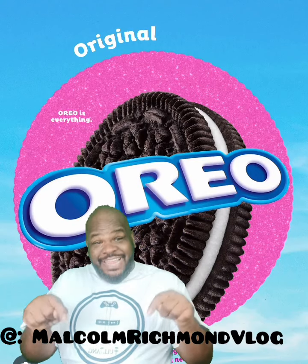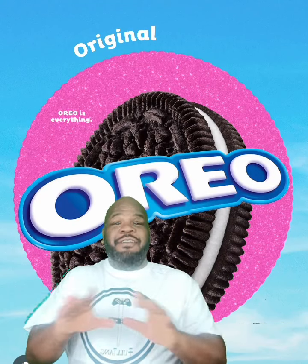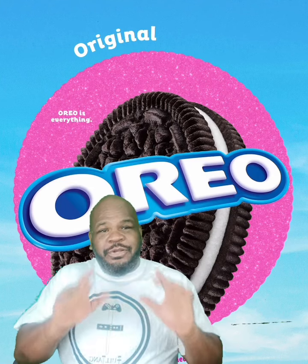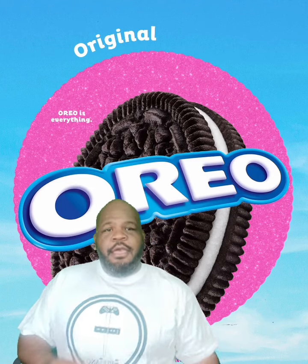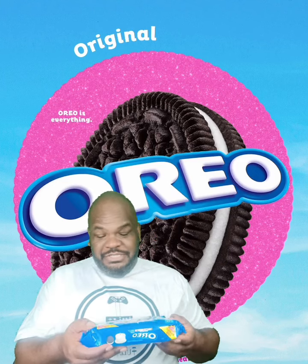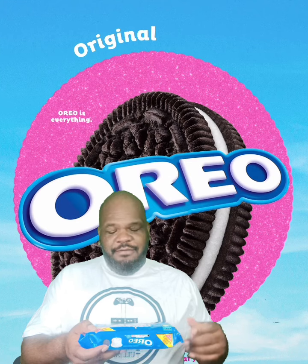Hello guys and welcome back. Today we are tasting a new flavor of Oreo. That's right, Oreo has done it again. We're going to taste Birthday Cake Flavor Cream Oreos. Let's see what's going on with this Birthday Cake Flavor Cream.